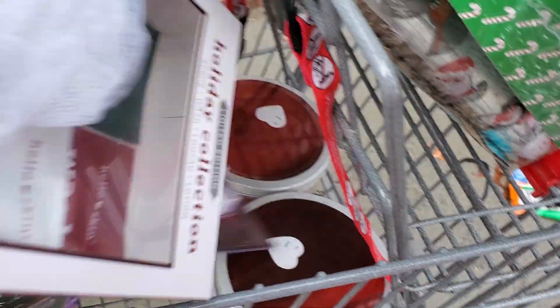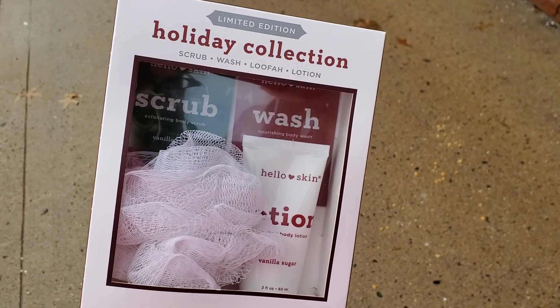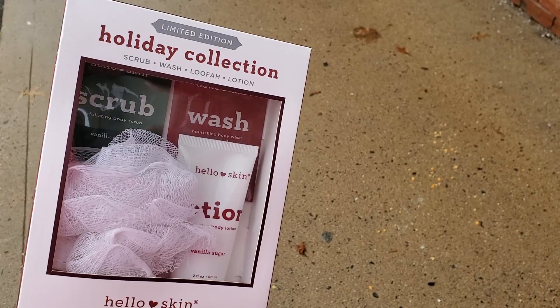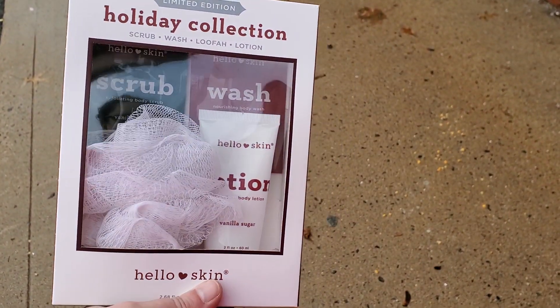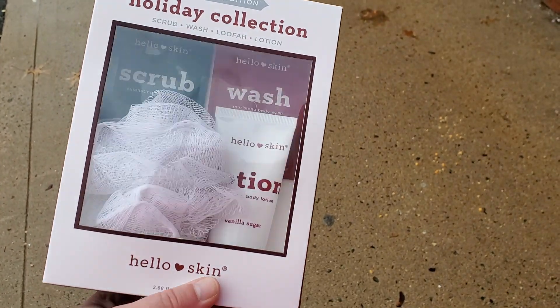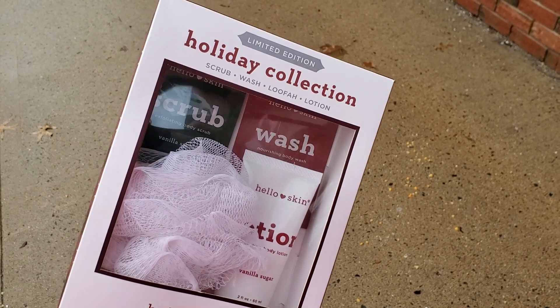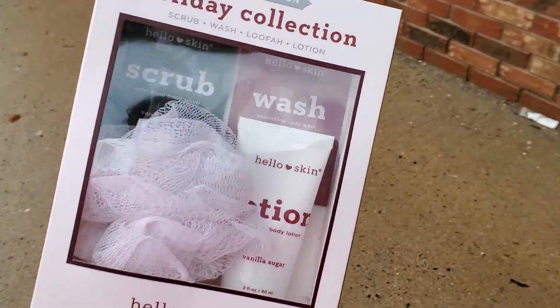One of the last things that I got at this store was this holiday collection — this is the limited edition. This may look familiar if you watched my previous video; I did a 2020 savings challenge using this box. Regular price $4.99, ringing up for only $0.49. Any gift boxes that you find, make sure you scan. Even if it doesn't say 'holiday collection,' it is likely on sale.